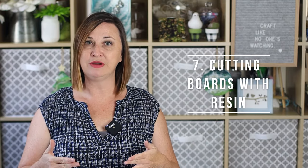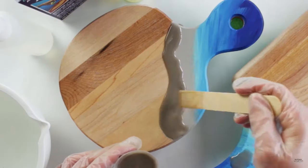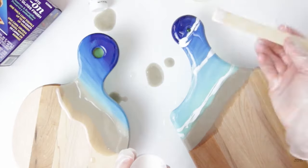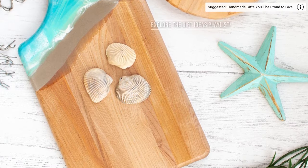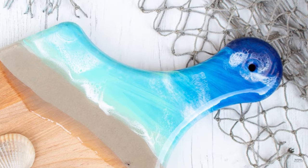The seventh trending resin craft to make and sell are resin-embellished cutting boards, specifically those with a beach-themed design. Similar to the coasters we talked about, these pieces mimic how a shoreline looks and they're really beautiful. We have a tutorial here on our YouTube channel for how to make this resin cutting board.